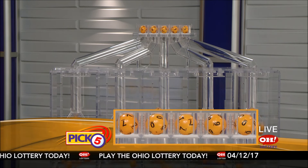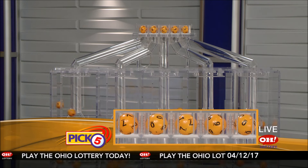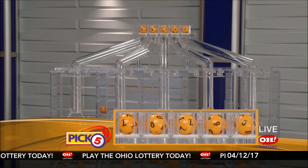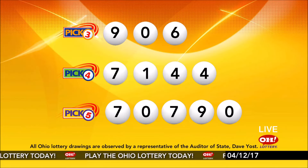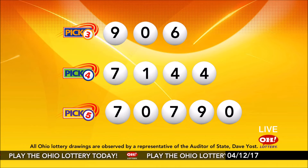First up is a seven, next a zero, next a seven, next a nine, and finally a zero. So today's midday Pick 5 numbers are seven, zero, seven, nine, zero. And remember, play all Ohio Lottery games responsibly.